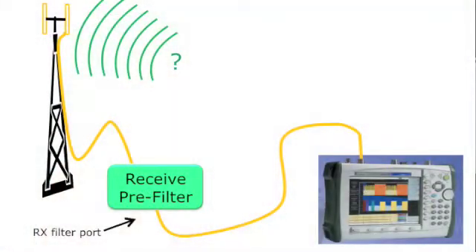This current graphic shows how the Anritsu BTS Master hooks up to the cell site and uses the receive pre-filter to eliminate those signals that are not going to bother your cell site anyway.